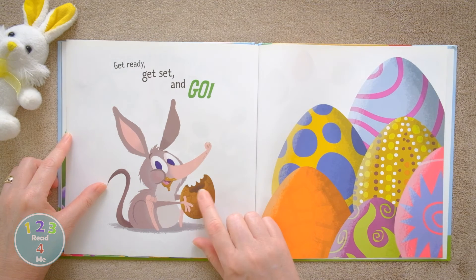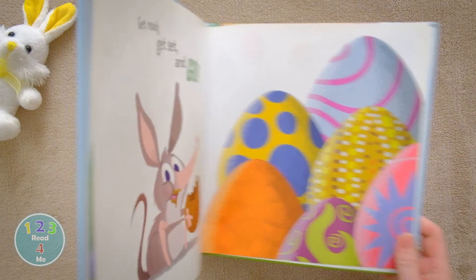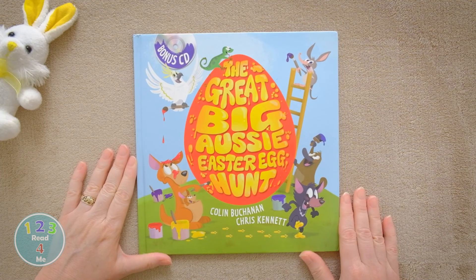Like a bilby, enjoying that Easter egg. What a great book! Reading is fun with The Great Big Aussie Easter Egg Hunt.